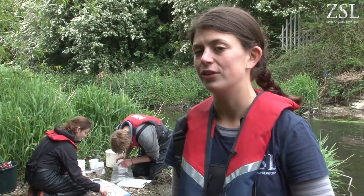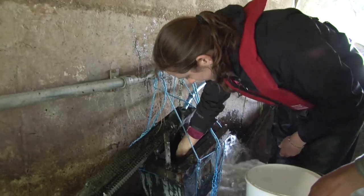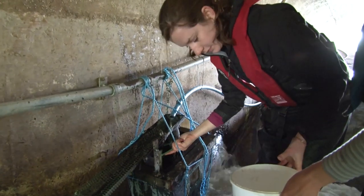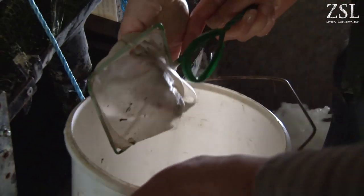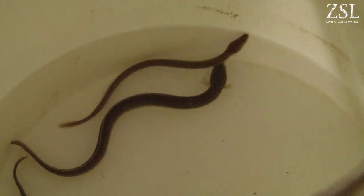We've been collecting this data for ten years now, so we've got a really fantastic dataset looking at the number of European eel in London's rivers. We use that to help with the eel management plans that are set in the London River Basin District and also to work out how the eel is doing as a species as a whole.